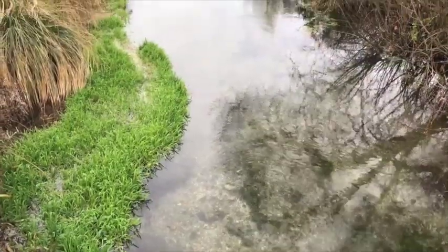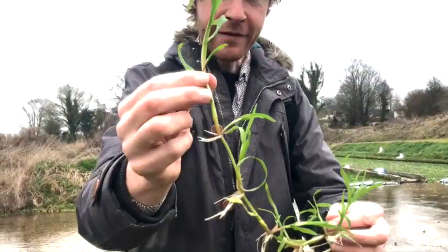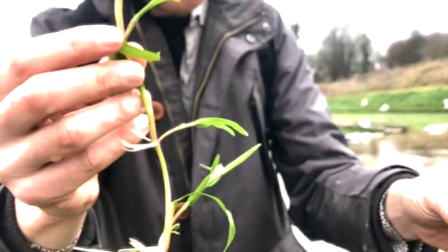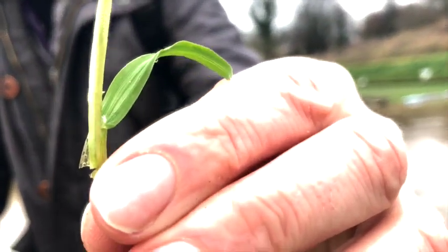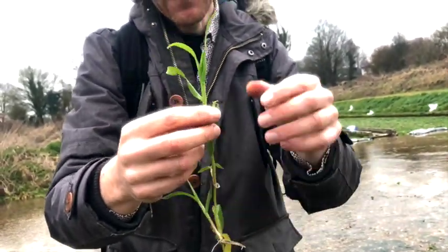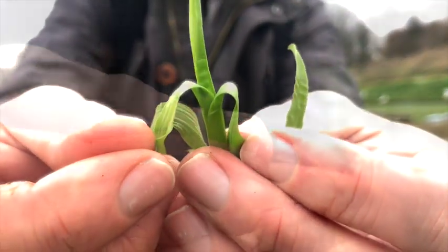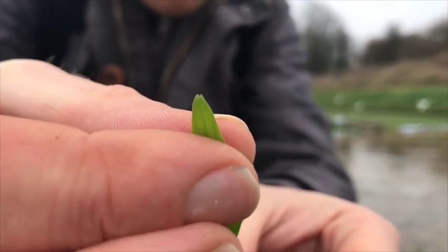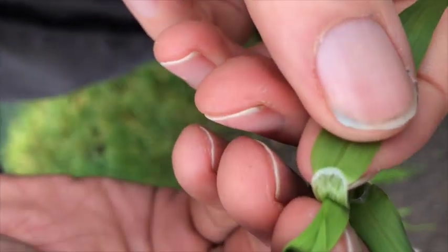Its stoloniferous roots at the nodes form straggling beard-like rafts. It has lovely red stems just above the nodes, right here — but not always. Sometimes you'll find a whole population that's just green. The young leaves are folded rather than rolled. The tip is either hooded like the prow of a boat, or notched. The young leaves are often wrinkled, and where they join the stem you'll find a ligule which is wider than it is long.